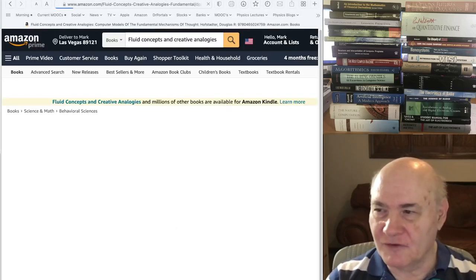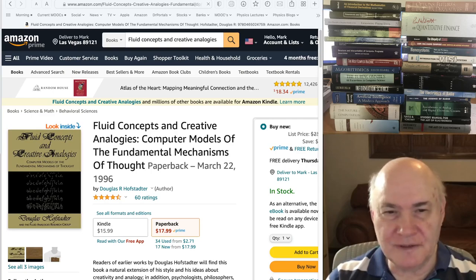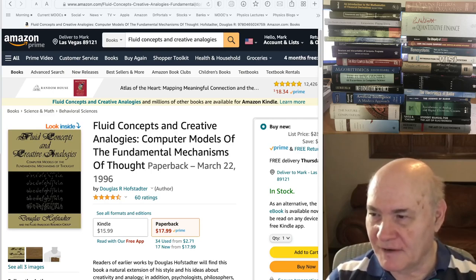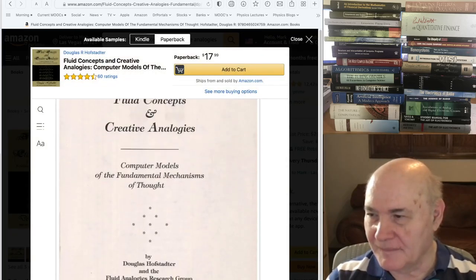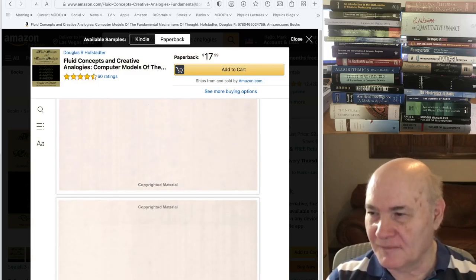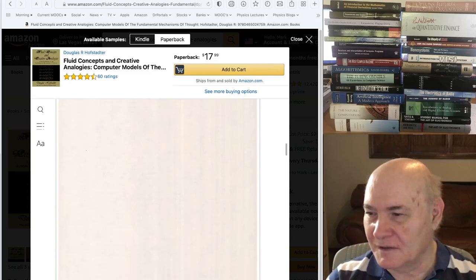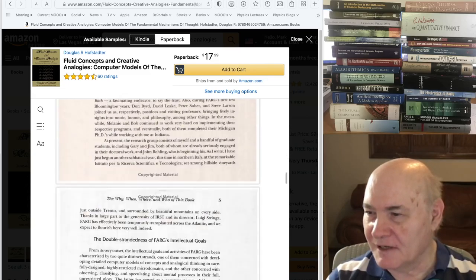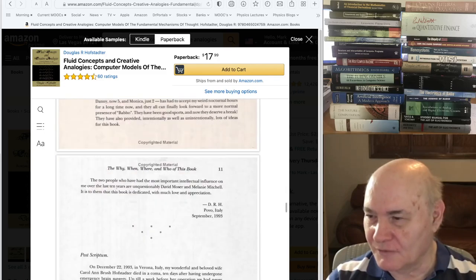Another book, in a similar vein, was written by Douglas Hofstadter — the Gödel, Escher, and Bach author. He wrote a book about fluid concepts and creative analogies. I'm not sure how much of it is useful in programming paradigms today, and I'm not even sure that's exactly what the book was for.